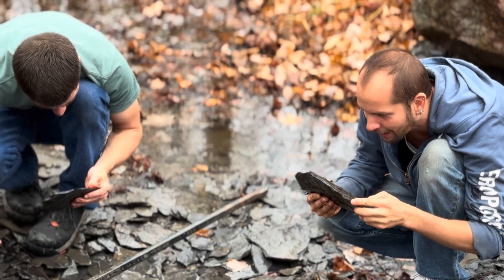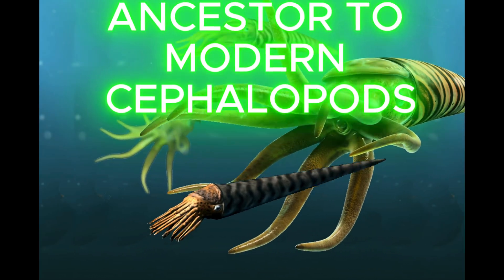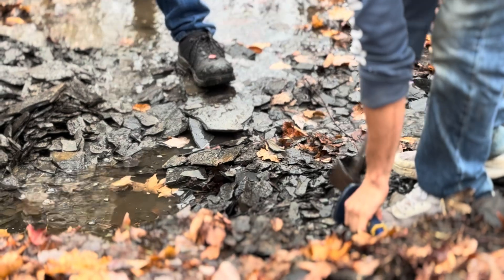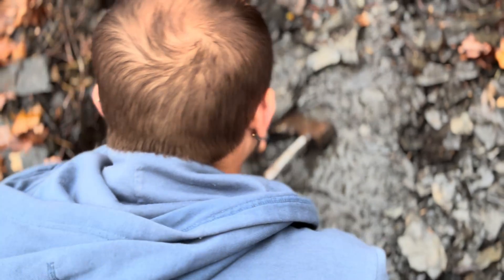That is a definite fossil — what the heck kind? We've reached 350 million years ago!